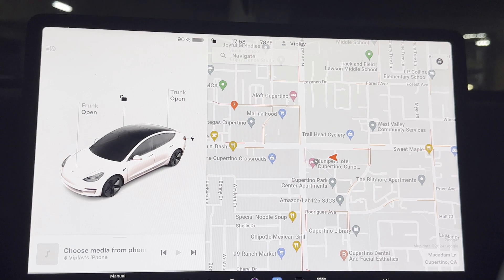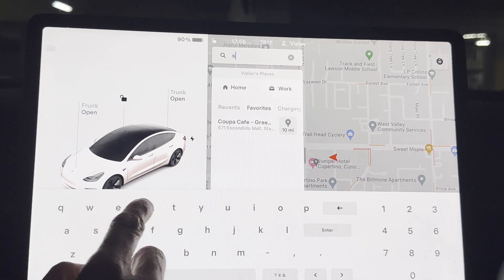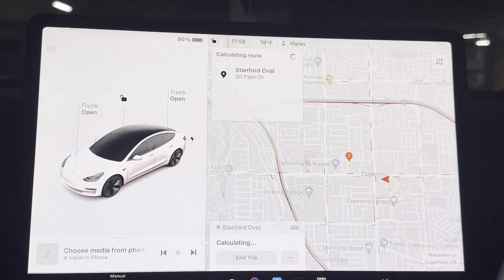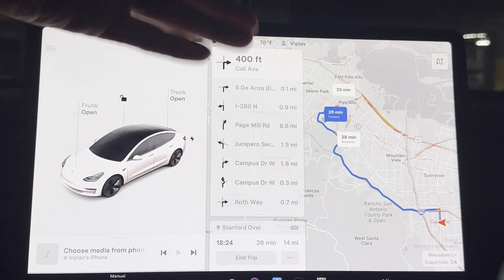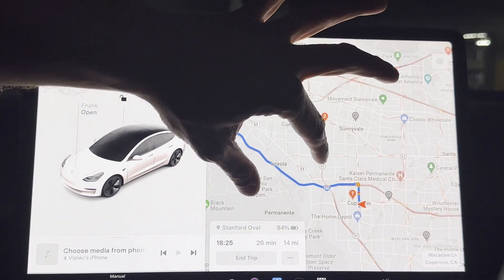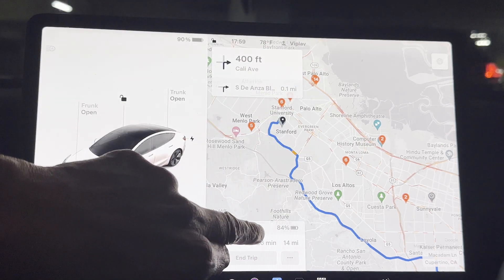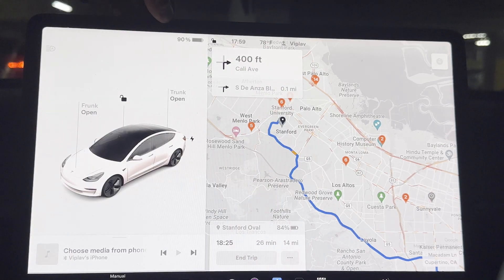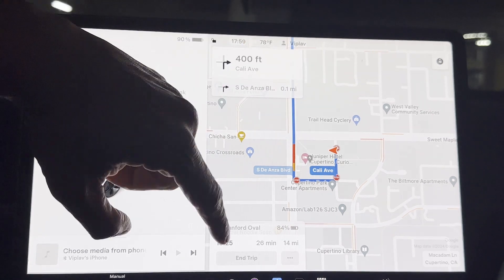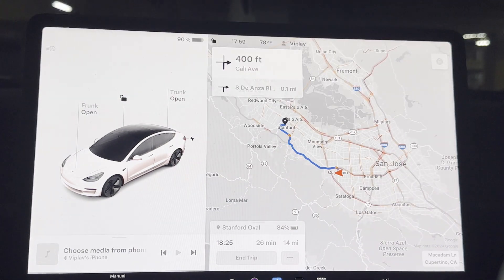Let us now look at some near-distance locations to search. When I navigate to Stanford Oval — a location about 11 miles away — the navigation recommends a route. It can recommend multiple routes shown in different shades of blue, with the darkest blue being the most recommended. It calculates traffic information, tells you the state of charge on arrival — 84% from a current 90% — the duration of 26 minutes, the total distance of 14 miles, and the time of arrival. For a trip this close, no charging is needed — there is adequate energy in the battery.